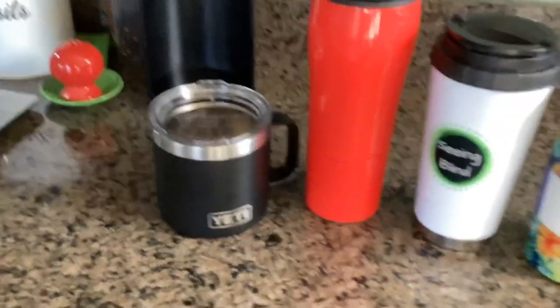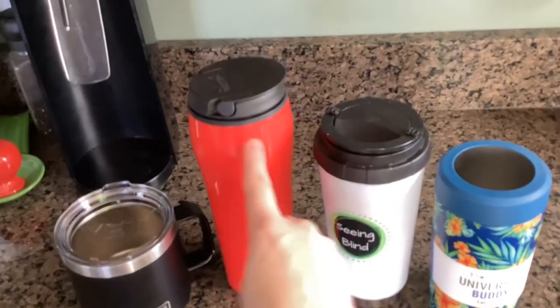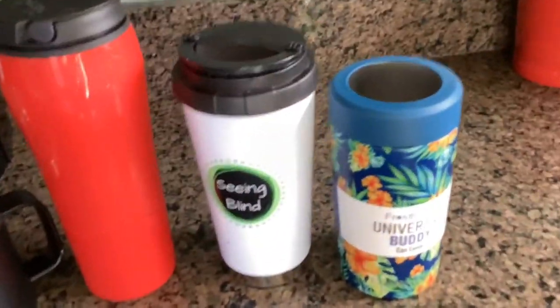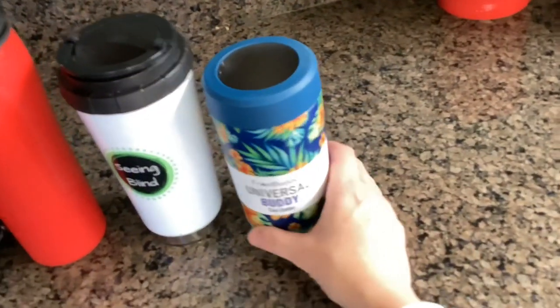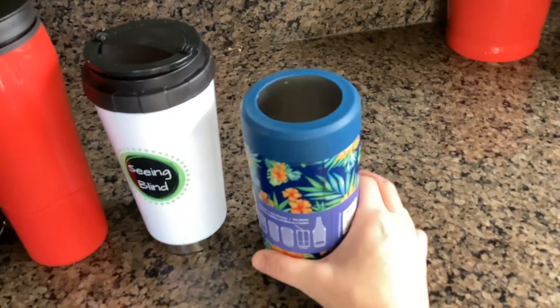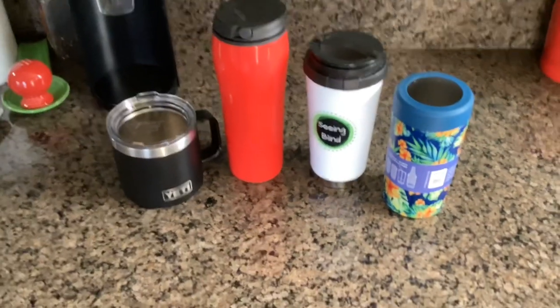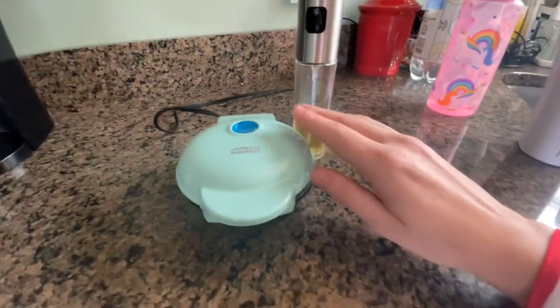An easy universal option are coffee mugs and can coolers. Yeti's are great — this tall red one is a wonderful accessible option for unsteady hands. A small business also makes great can coolers that are universal and adapt to various size beverages, adding another layer of accessibility I've talked about in previous content.